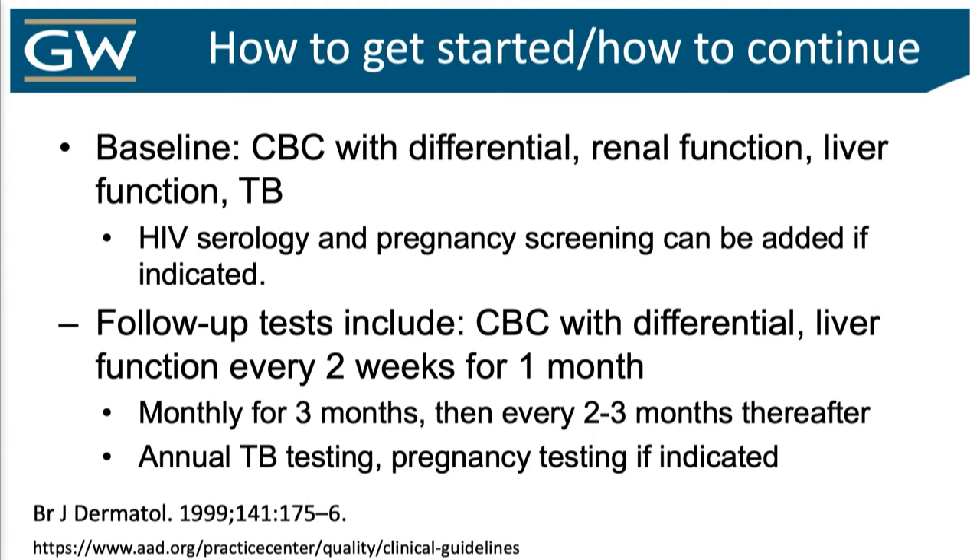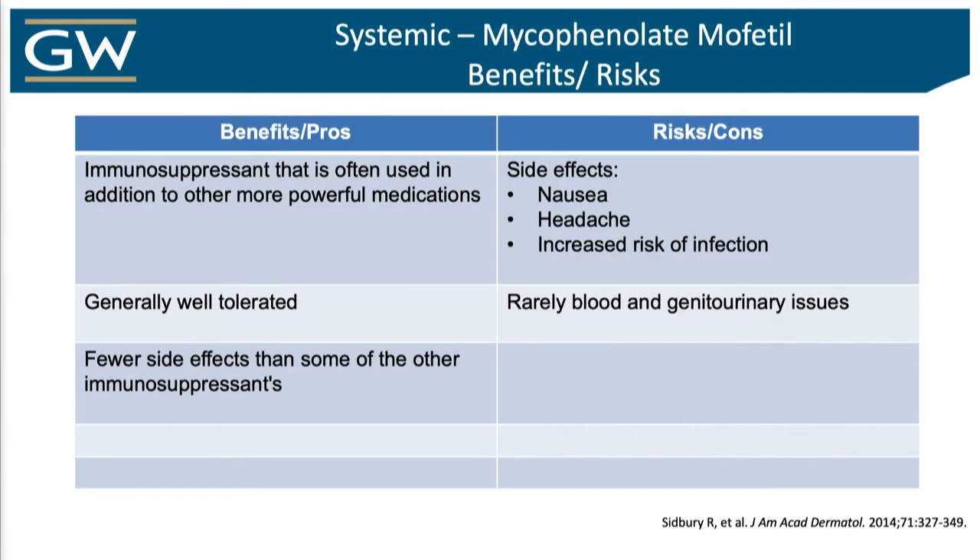Follow-up labs are not as frequent — every two weeks for a month, and then really goes down to every quarter. Pros: easier to use, safer. It doesn't wipe out the immune system. There's a salvage pathway in terms of this mechanism that doesn't knock out all immune cells, so these patients can mount an immune response, but you still knock out the cells you really want to go after.